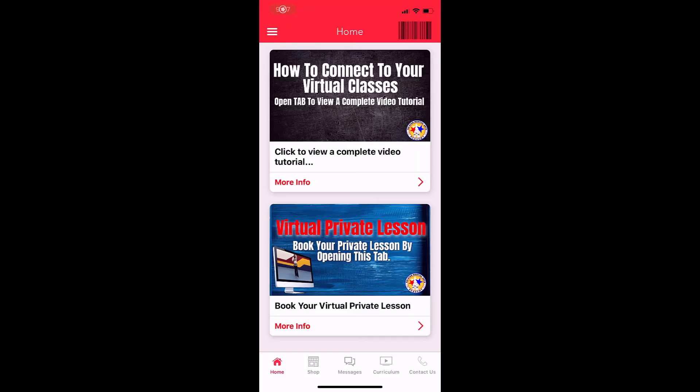And if you miss the class, just message us through the app and let us know that you did the class so we can give you class credit. And then, of course, you can still make virtual private lessons. We'll see you guys — there's also one more neat feature that I wanted to show you.